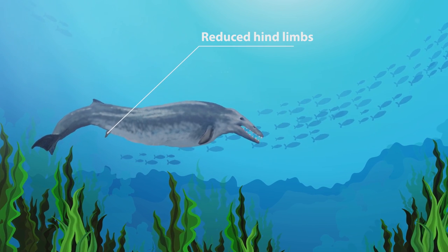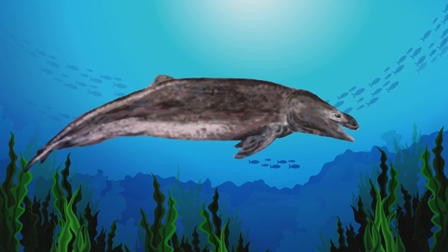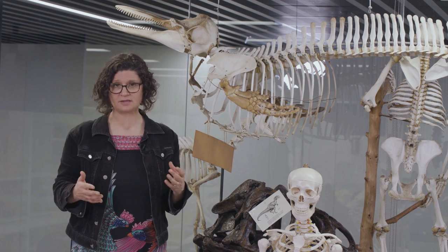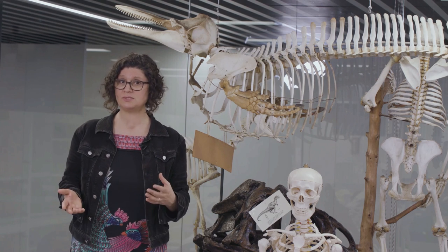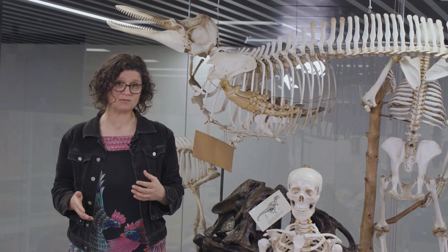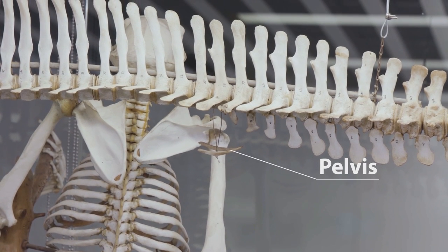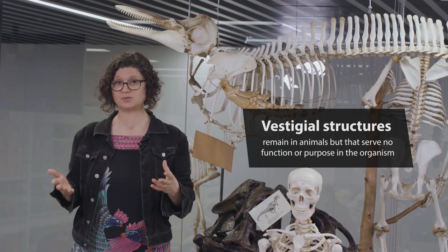The hind limbs of ancient whales were no longer needed and reduced in size over eons. They were still present but very small in many ancient whale forms, until about 35 million years ago when they were completely lost. The pelvis, which is an important structure for hind limbs in us, also reduced in whales and, as you can see here on this dolphin, it separated from the backbone.